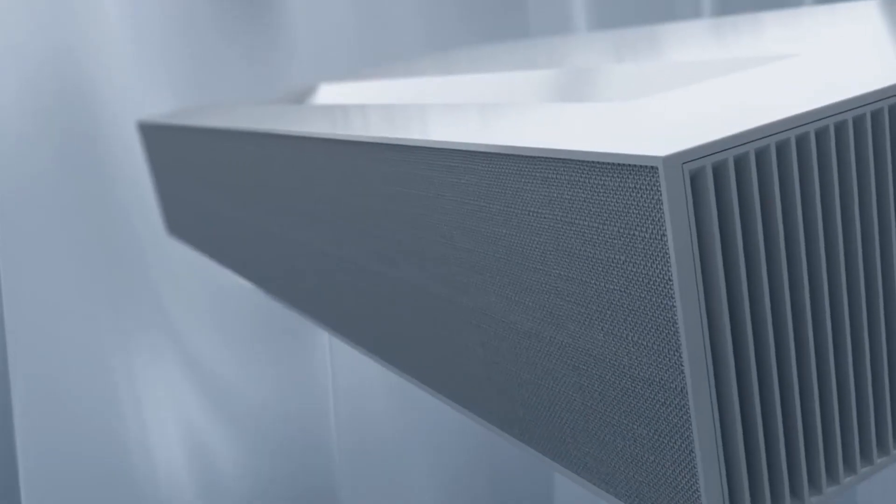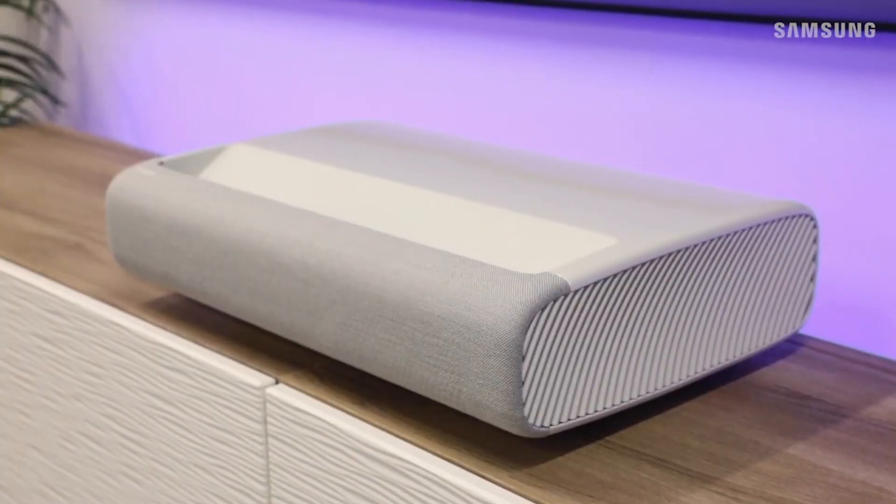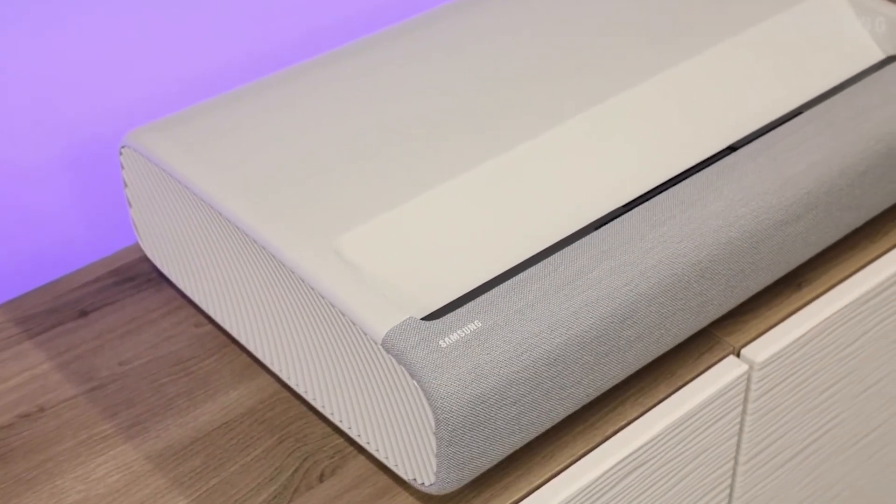The LG UST Projector is sleek and has a minimalist design. It comes in choices of black and silver. The Samsung Premier has a very contemporary design with rounded edges, and the projector is available in a black finish.